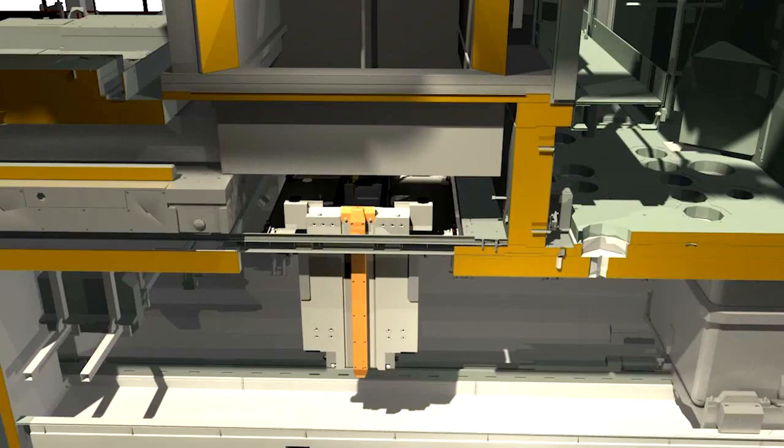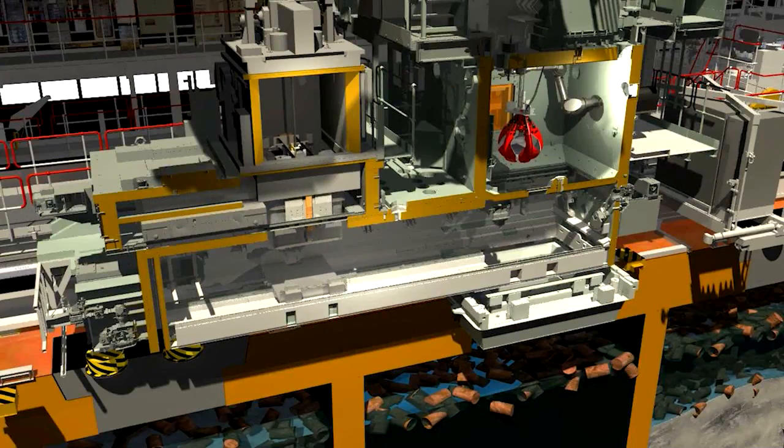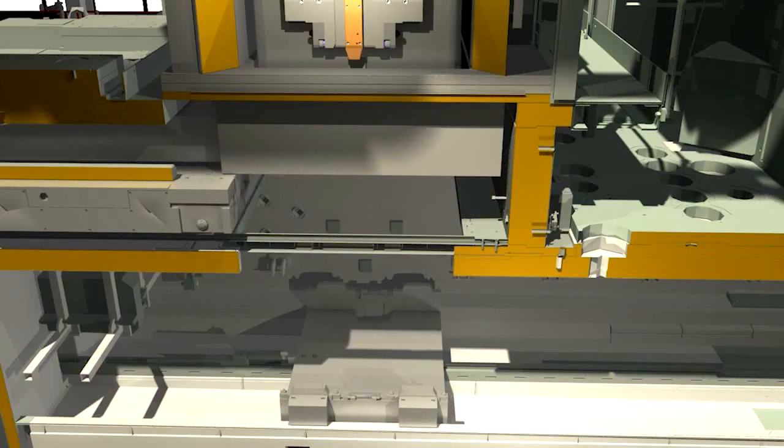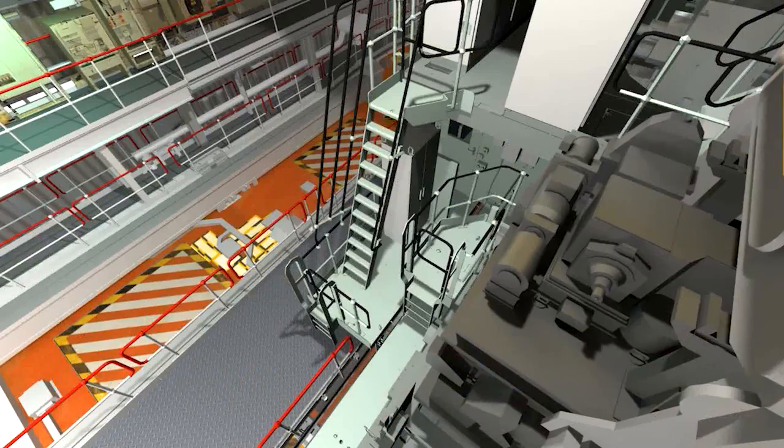Essentially a 50-ton shielded steel box made up of three sections: the base and its doors allow a skip of waste to be transferred from the waste retrievals machine, the middle section holds the skip, and the lid allows the waste to be removed at the other end.